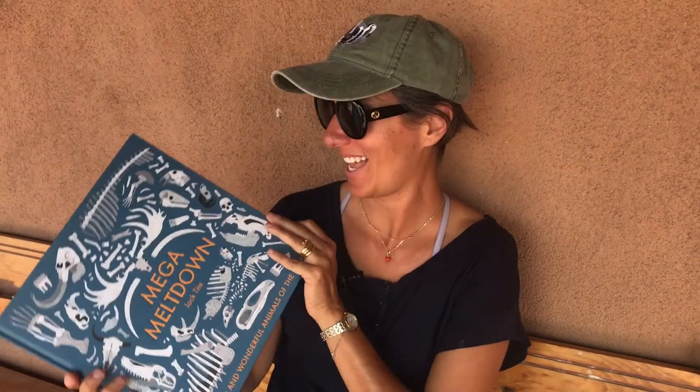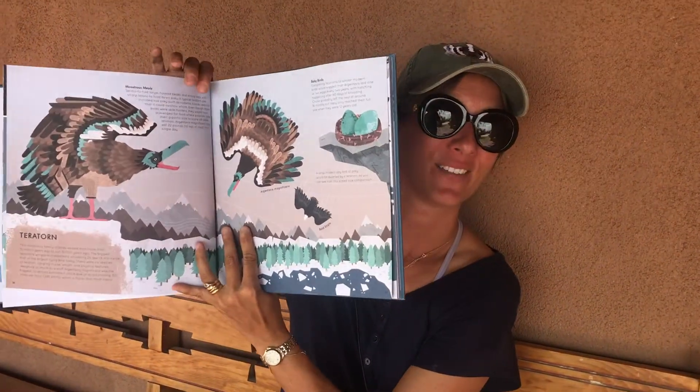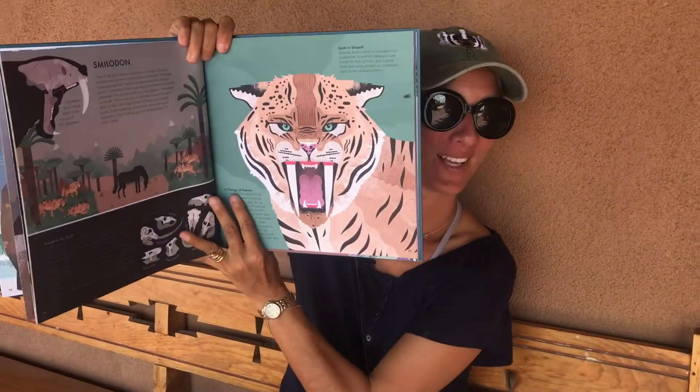I also found a book I'd never seen before called Mega Meltdown, which goes through all of the animals of the Ice Age. It has beautiful, beautiful illustrations and is really thorough.